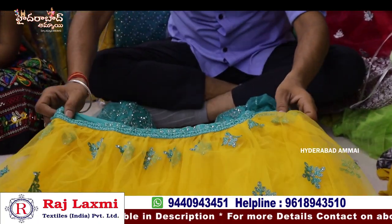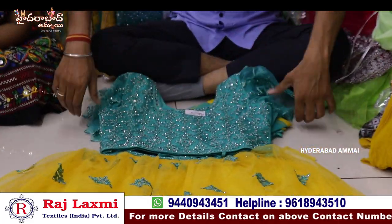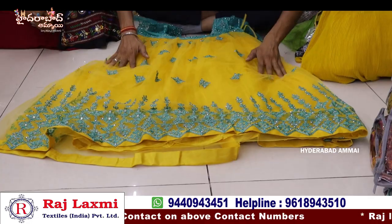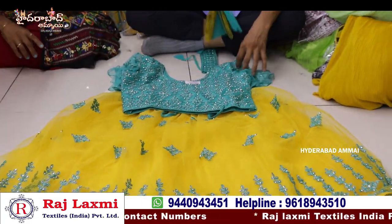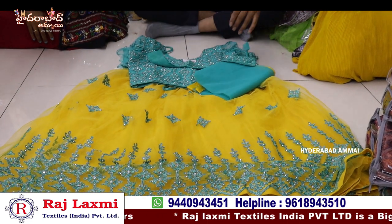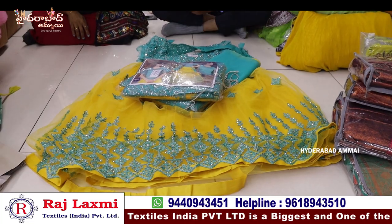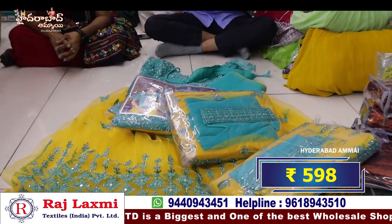It is a fancy pure net fabric crop top in 30-40 size. It has a fancy designer blouse with belt handstand and full heavy work. A lot of fancy and special items. Color chart is single color only, size 32-40, 5 pieces with 5 different sizes. Price is only 5.98 per piece.